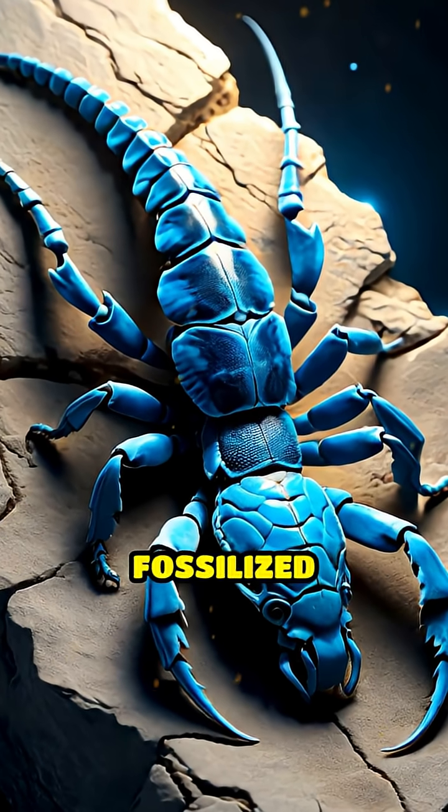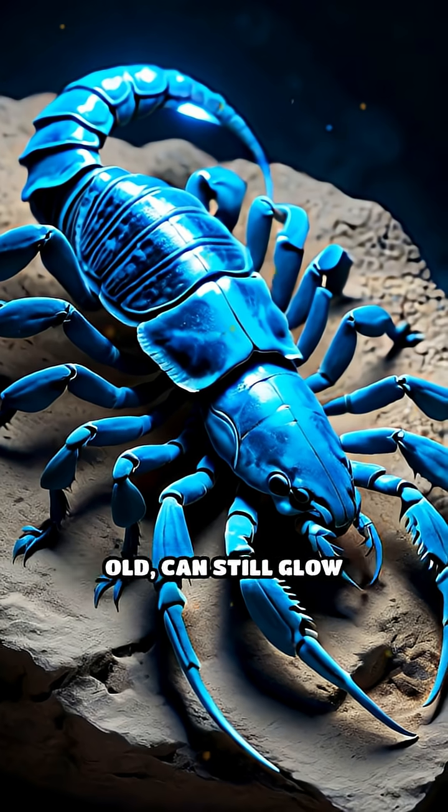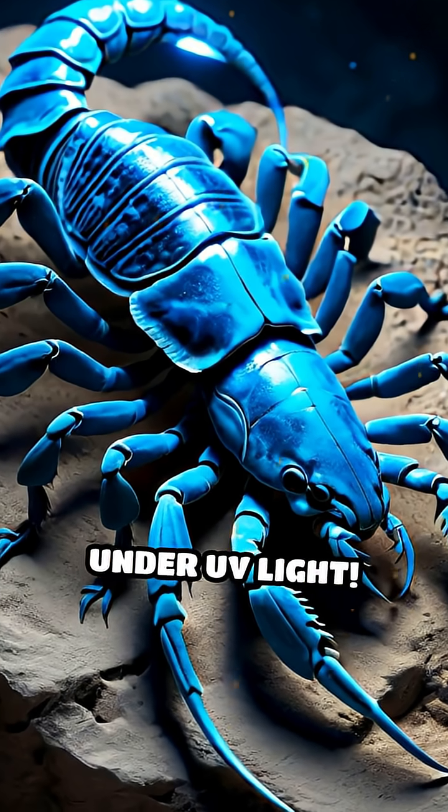What's absolutely wild is that even fossilized scorpions, millions of years old, can still glow under UV light.